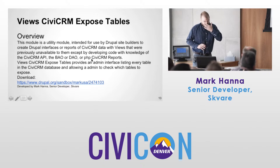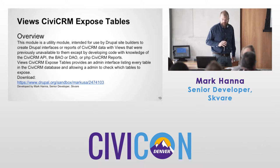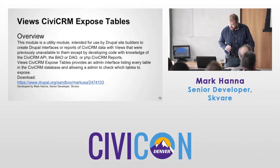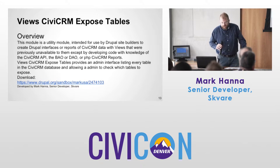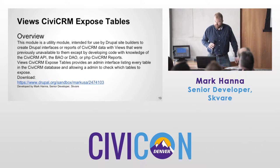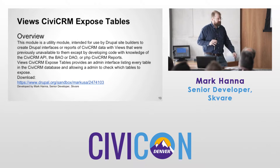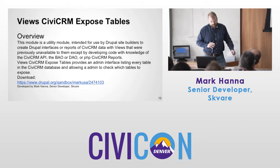The second module, getting a little more general — it's a utility module we developed for our internal use, but we think it's a good module to share with the community. This module will expose any table in the CiviCRM database to Views. Out of the box you get quite a bit of good Views integrations, but there are some gaps, including contribution pages. Maybe you just want a list of all your contribution pages so people can donate.